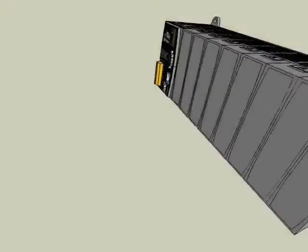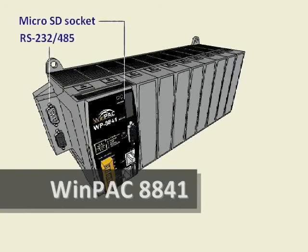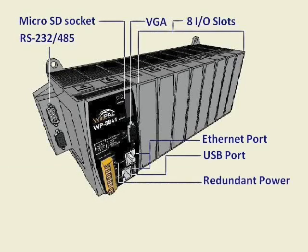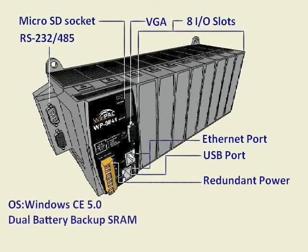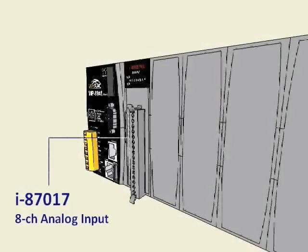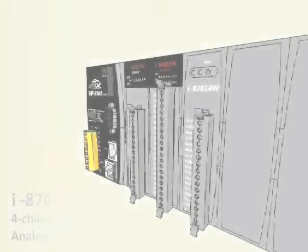What makes it so cool? It is WinPak — the most powerful controller with optimized features for industrial control. Combined with various ICP-DAS I/O modules, WinPak brings great advantages for your system.